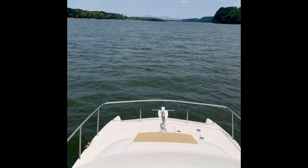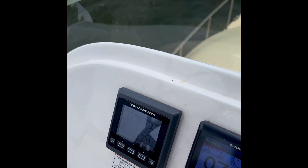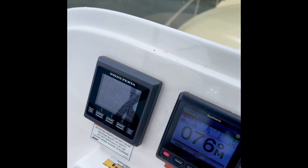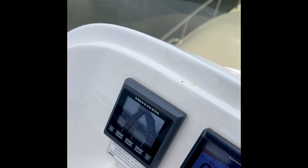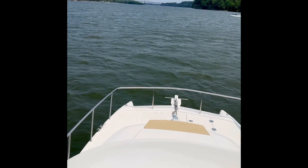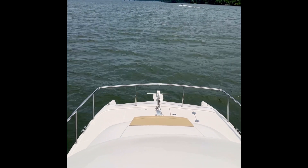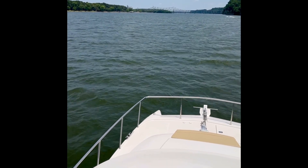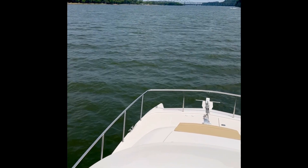Here we are cruising along at about 6 miles an hour and we're only burning 1.4 gallons an hour — that's 3.7 to 3.8 miles per gallon. A really efficient good trawler usually gets closer to 2 miles per gallon, and here we are with a 24,000-pound boat doing almost 4 miles per gallon.